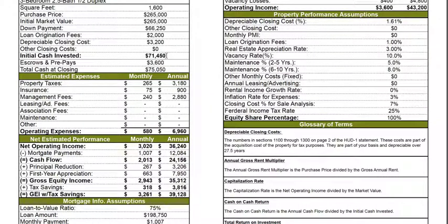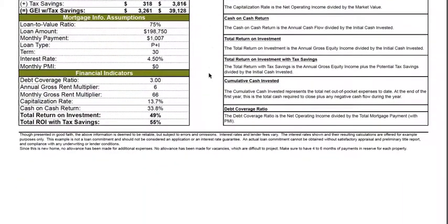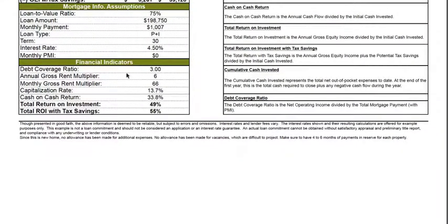The initial down payment including closing costs is around $71,450. I'm going to direct your attention to this particular category here: financial indicators.